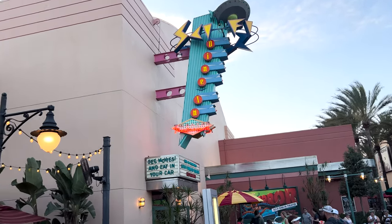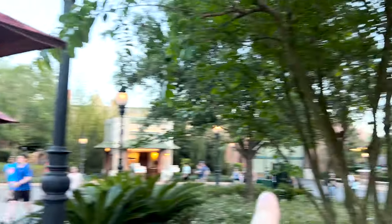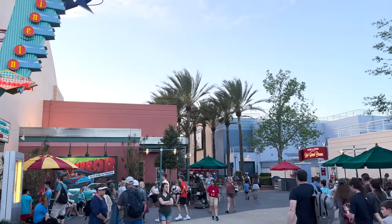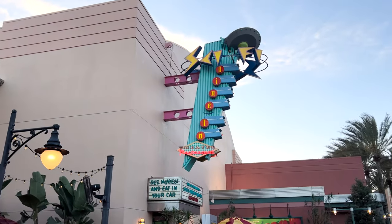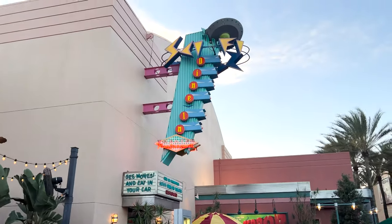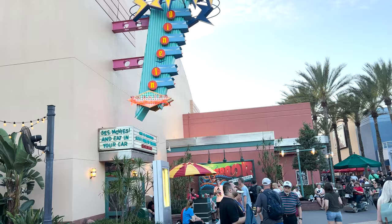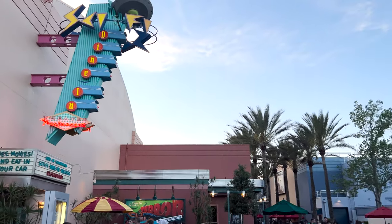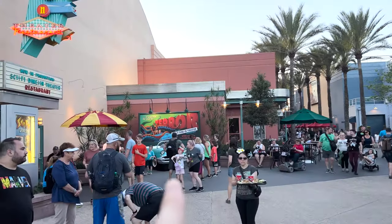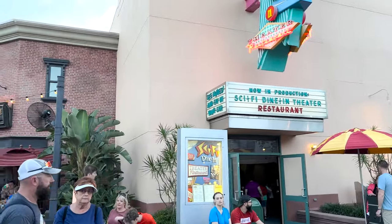The Sci-Fi Dine-In is located right next to the Baseline Tap House. If we turn this way, there's Star Tours, and down there is the entrance to Galaxy's Edge. Right across is the ABC Commissary, which we've eaten at a couple times. Our reservation is at 8:05 and it's currently about 7:38, so at 7:45 we should be able to check in and wait for our table. They also have a car outside where you can get your picture taken.